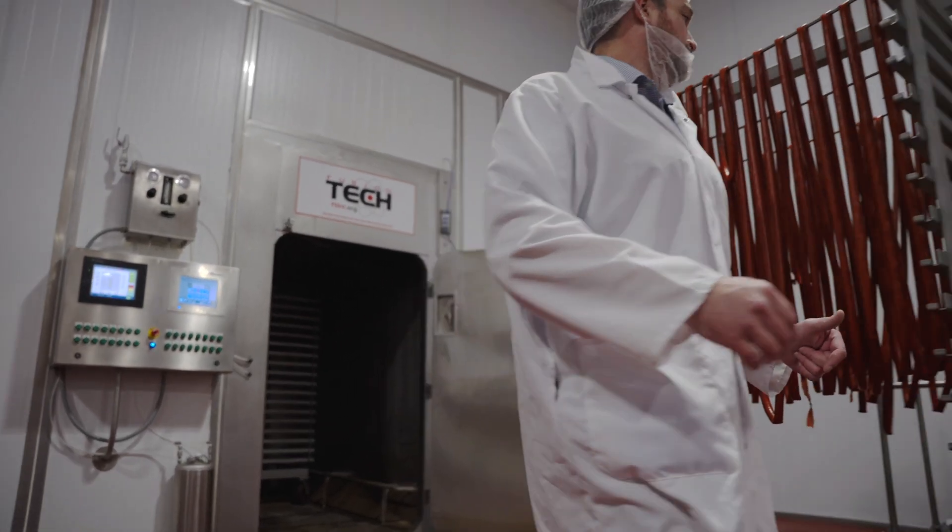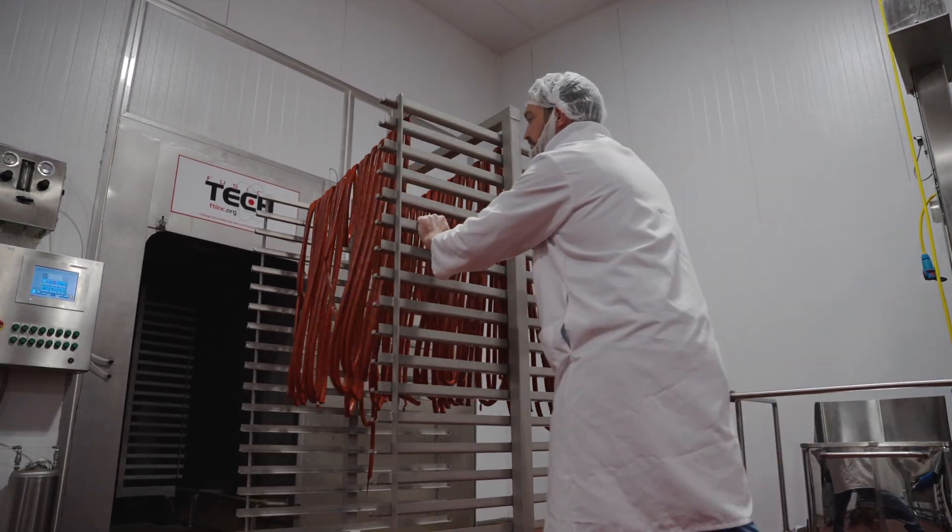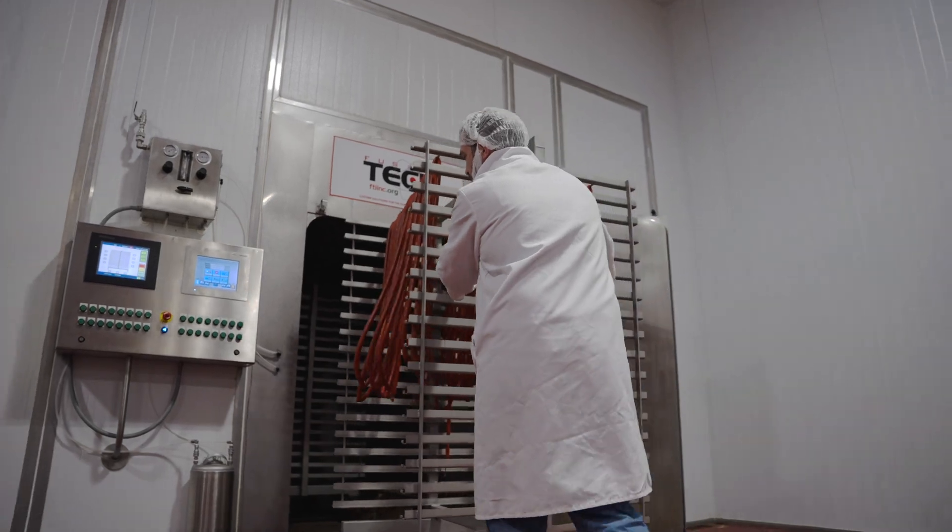One of the great things about our smokehouse is that we spent a lot of time and effort making sure that the smokehouse is up to your standards and to the highest standards possible.